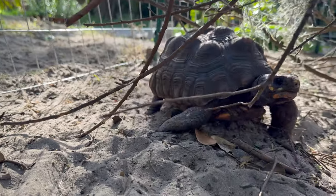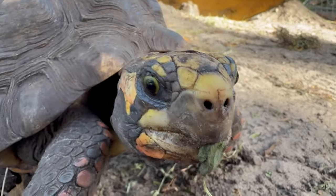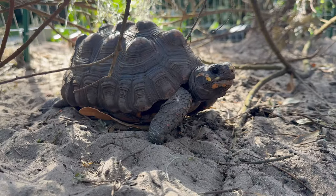I remember going to Camp Kennan and looking at the red-footed tortoises and seeing how beautiful they are. I can't believe I finally got three of them, and they were gifted to me, which I am very grateful for.